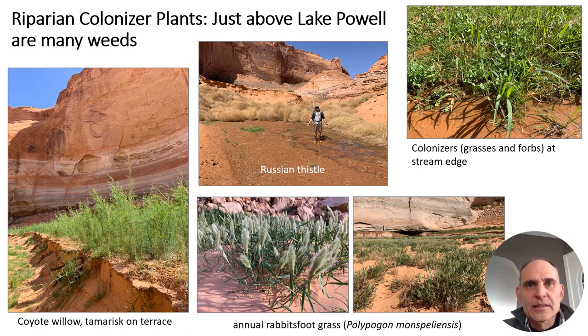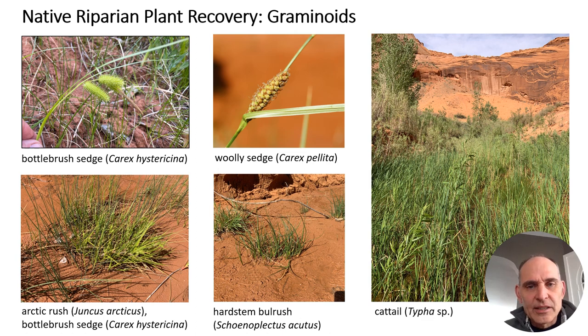Native riparian plants are also present in these canyons, especially as you move further away from the reservoir. Examples of native graminoids include bottle brush sedge (Carex hystericina), Juncus arcticus — a rhizomatous rush that spreads in riparian settings — hard stem bulrush (Schoenoplectus acutus) growing in very wet soils, woolly sedge (Carex pellita), and cattail (Typha species), which also has rhizomes and spreads out. In one photo, the stream channel is hidden in the middle because the riparian vegetation is so dense.